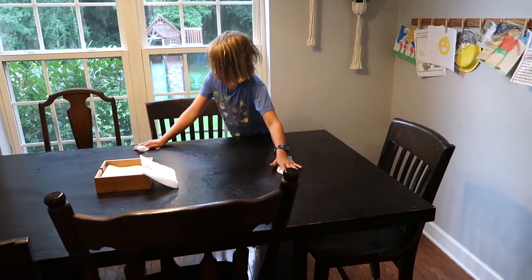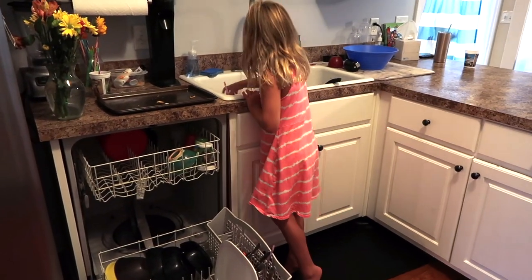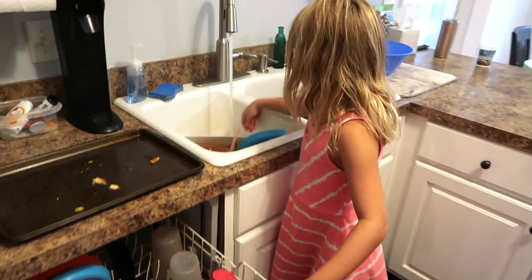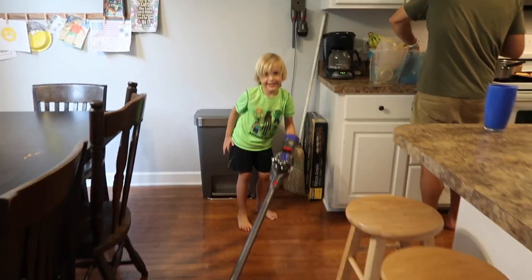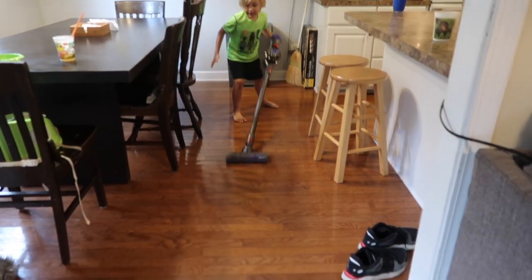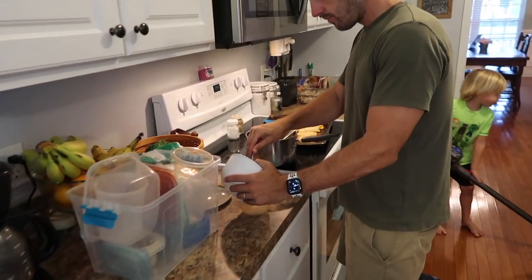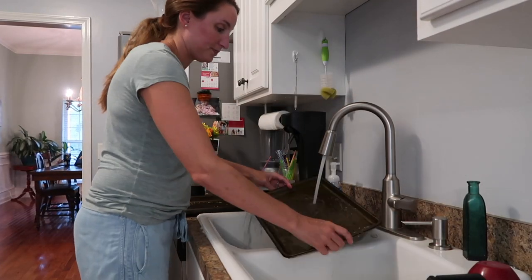Then everyone has chores to help get the kitchen cleaned up. I have a whole video going over the chores that we find age appropriate for each kid and a chore chart template that you can download, so I'll leave a link to that in the description box below.